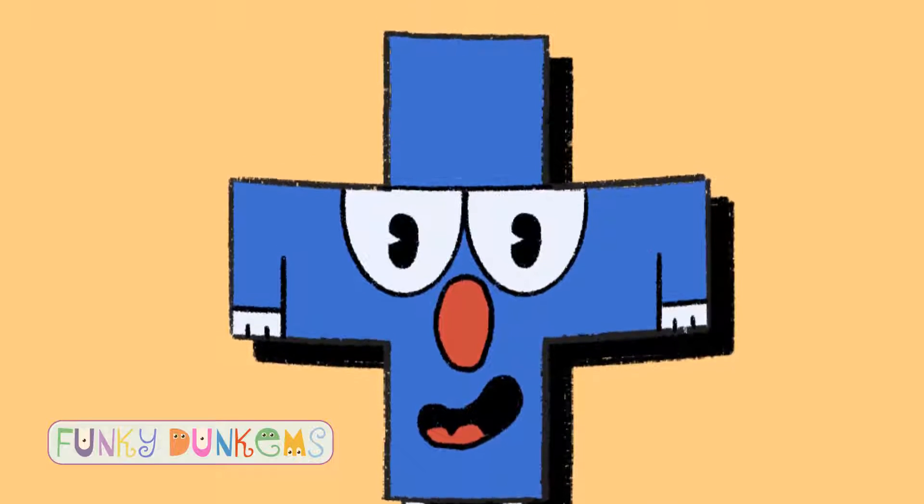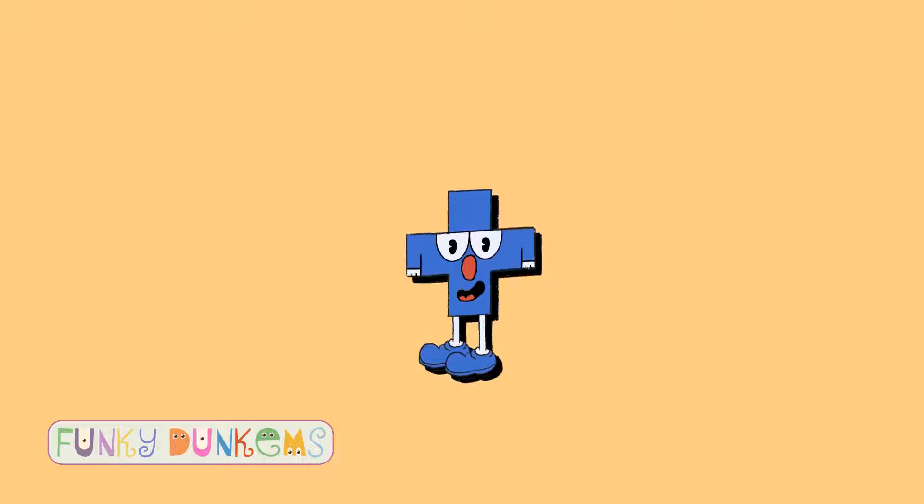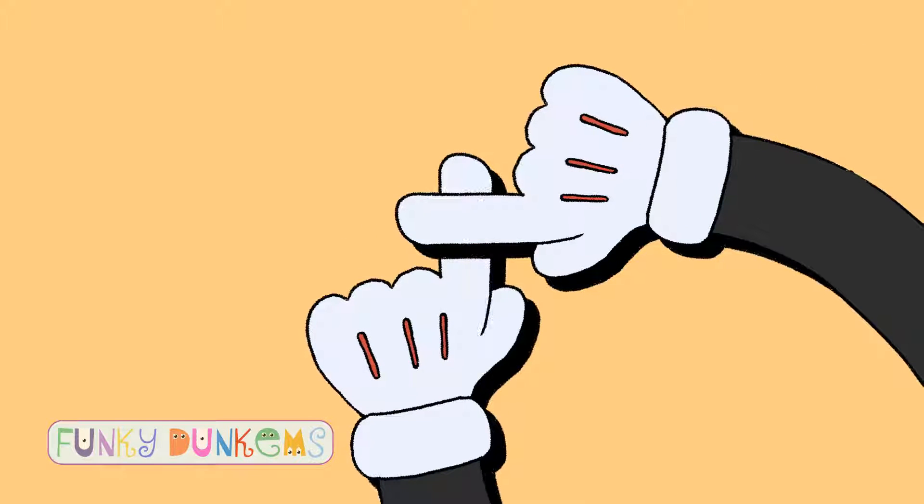Big plus, big plus. Use your arms and make a big plus. Small plus, small plus. Use your fingers and make a small plus.